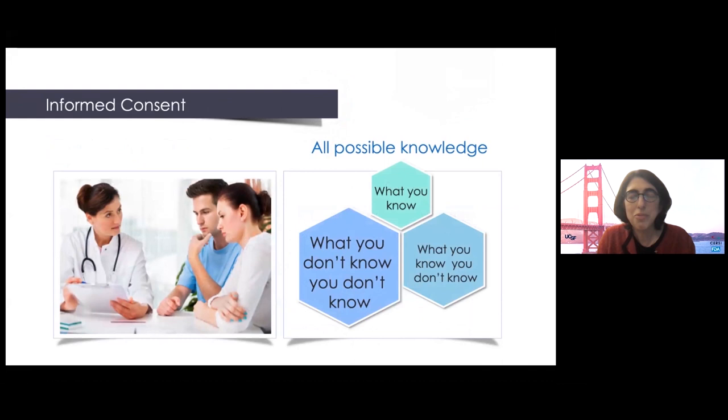When looking parents in the eye and talking about a brand new therapy, it's important to be honest that for any new therapy there's a component of known risks and a component of unknown risks. There might be unexpected events, but we'll take the journey together and deal with those as a team.